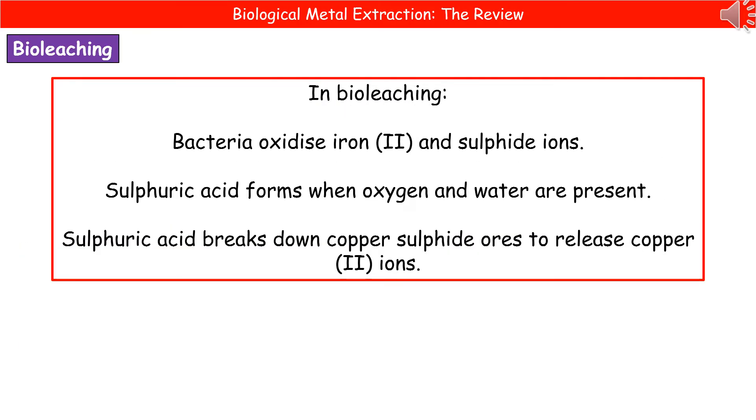What we've seen there is a natural occurrence. But what we can actually do is take this principle that occurs in nature and use it to our advantage — forming the basis of something called bioleaching.